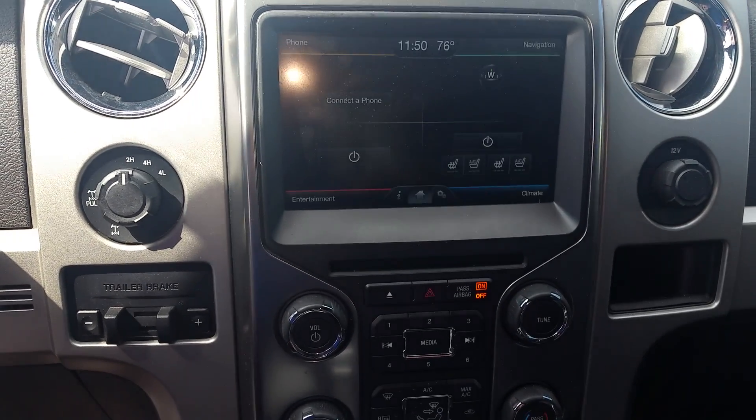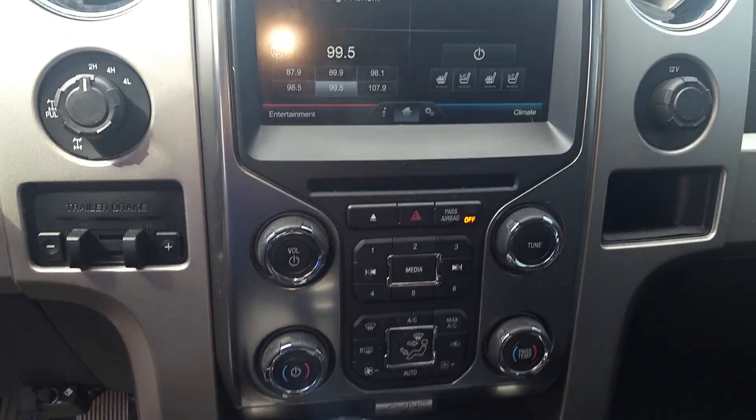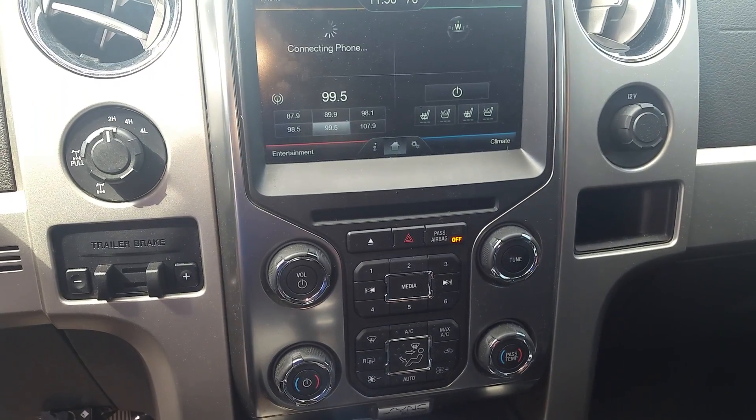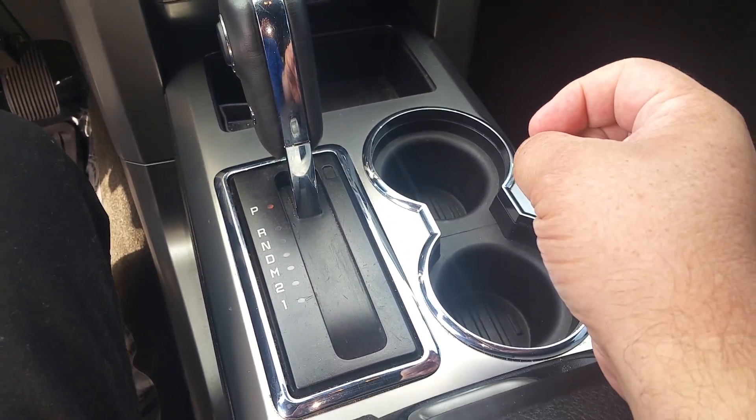AM FM CD stereo with Sirius satellite radio and GPS navigation. Touch screen climate controls right below — these are heated and cooled seats. You see your four-wheel drive and trailer brake controls off to the left, and the shifter in the center with the SelectShift transmission.